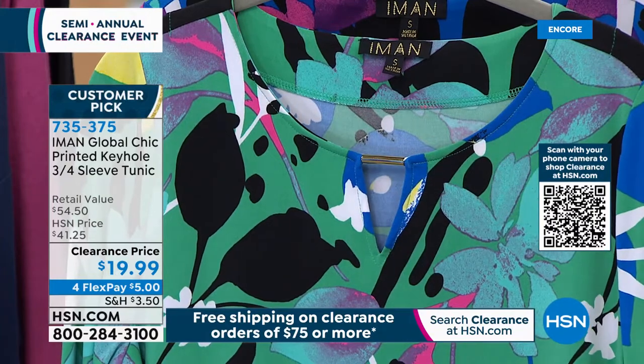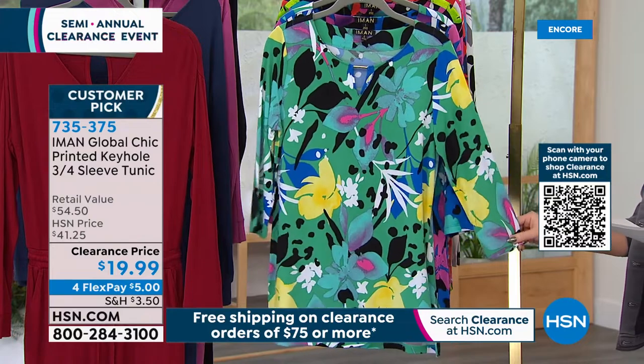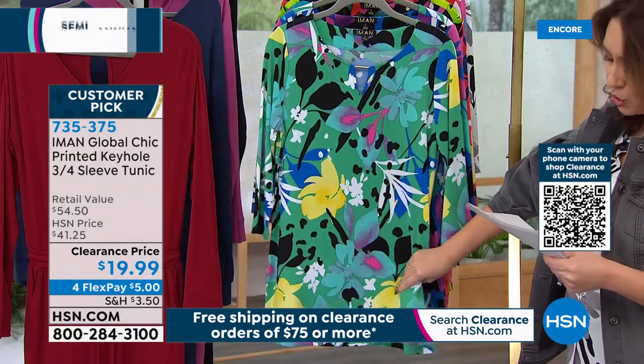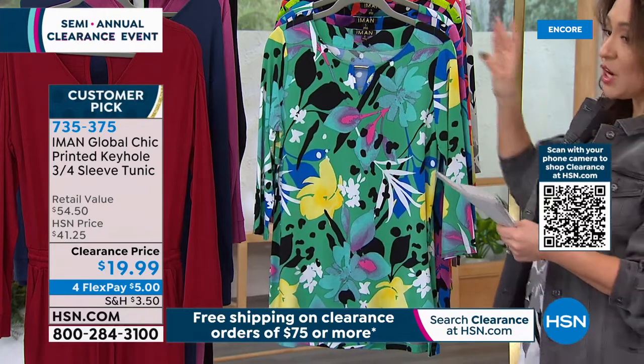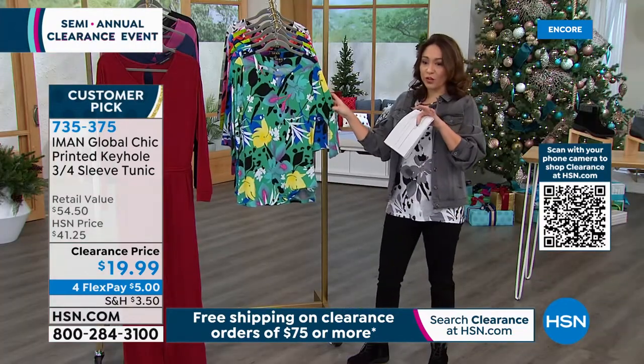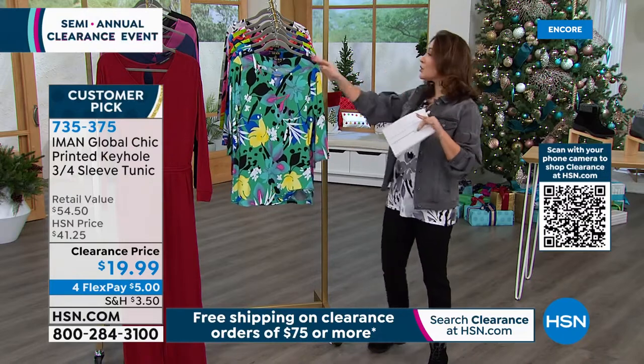This is 28 and a half inches in the length — a true tunic. It is three-quarter sleeve, a beautiful stretch jersey-knit fabric. Normally a customer pick at over $40. On clearance, under $20. There are several prints and colors — make sure you grab the one you want.